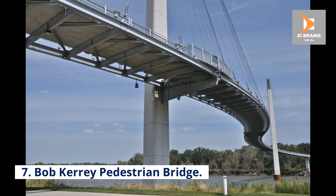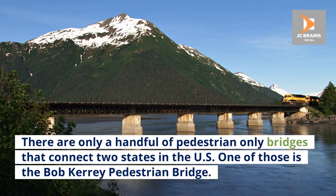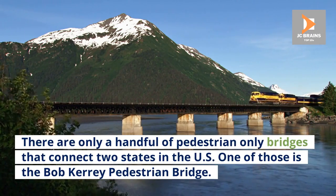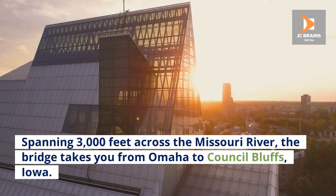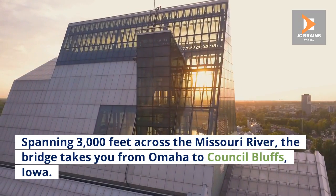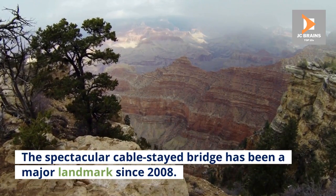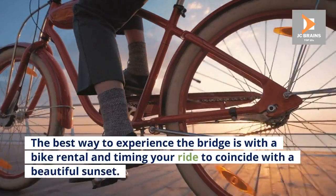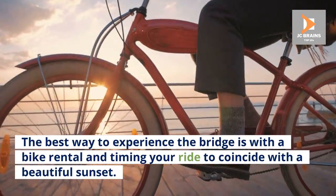Number 7: Bob Carey Pedestrian Bridge. There are only a handful of pedestrian-only bridges that connect two states in the U.S. One of those is the Bob Carey Pedestrian Bridge. Spanning 3,000 feet across the Missouri River, the bridge takes you from Omaha to Council Bluffs, Iowa. The spectacular cable-stayed bridge has been a major landmark since 2008. The best way to experience the bridge is with a bike rental, timing your ride to coincide with a beautiful sunset.